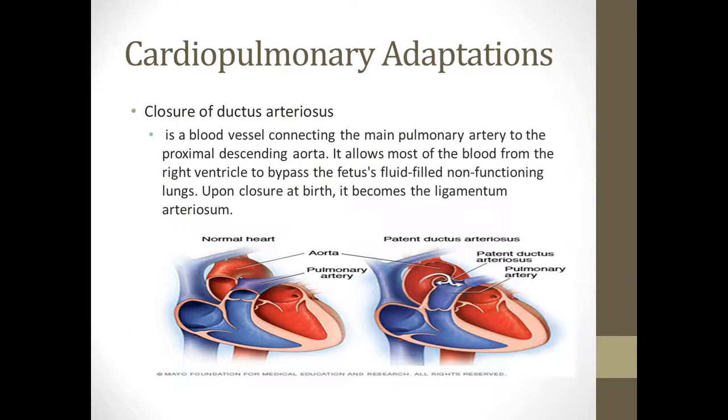The ductus arteriosus is the vessel that bypasses the lungs — it's a blood vessel connecting the main pulmonary artery to the aorta. When a baby is in utero, their blood doesn't need to be oxygenated because mom's doing that for them. So they can bypass the lungs and still get oxygen to the rest of the body. If this does not close at birth, the baby's blood will not be oxygenated, because once they're born, mom's not oxygenating their blood anymore. Once it closes, the baby is able to oxygenate their own blood.